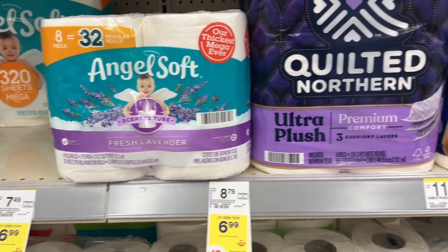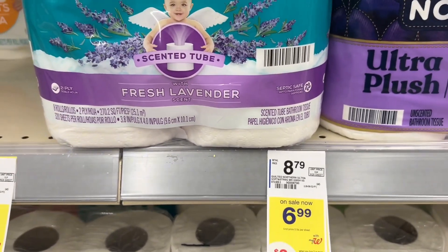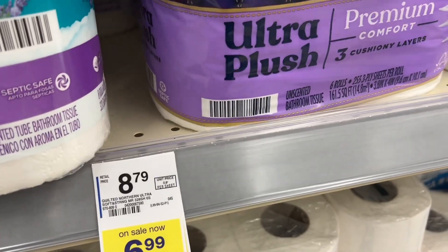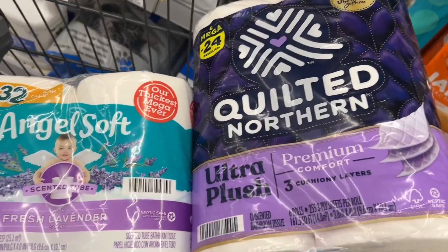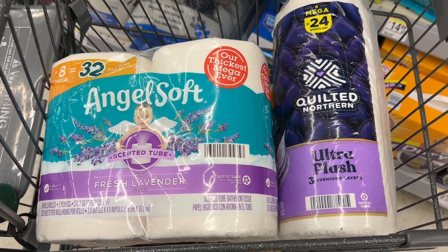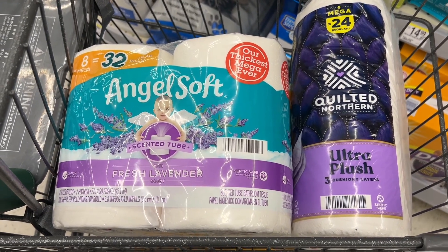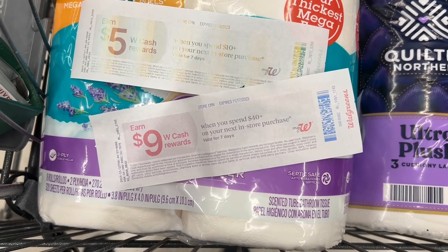The last deal I have today is another paper product deal — Quilted Northern, Angel Soft, and Sparkle are all included. They are on sale for $6.99 and when you buy two you'll earn a $3 register reward. I'm going to grab the Angel Soft and the Quilted Northern, totaling $13.98. I have a $1 digital for each, bringing me down to $11.98 at the register. After the $3 register reward that makes both $8.98 or $4.49 each — and I'm actually going to throw these into a spend booster to get them even cheaper.